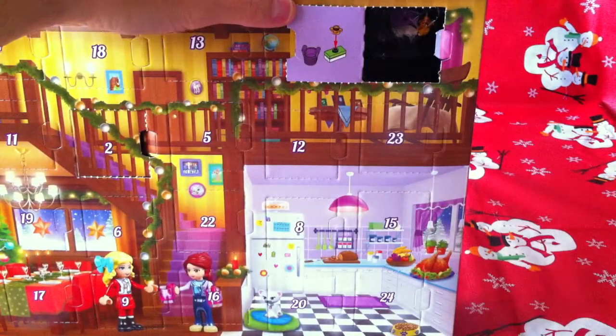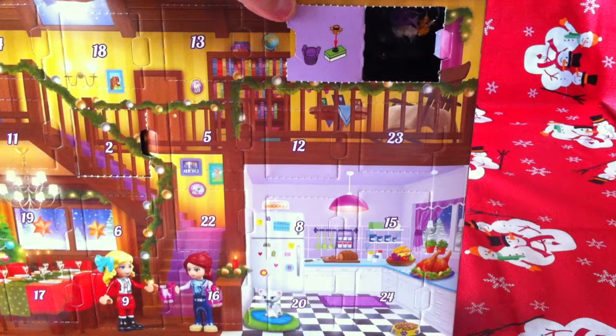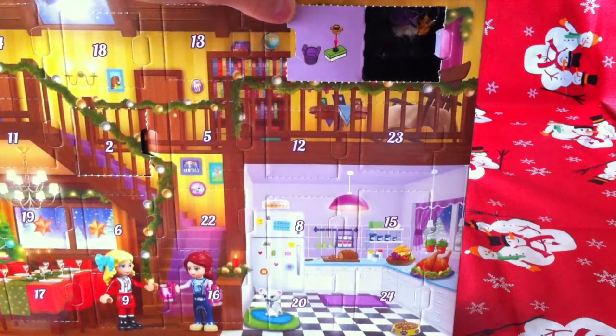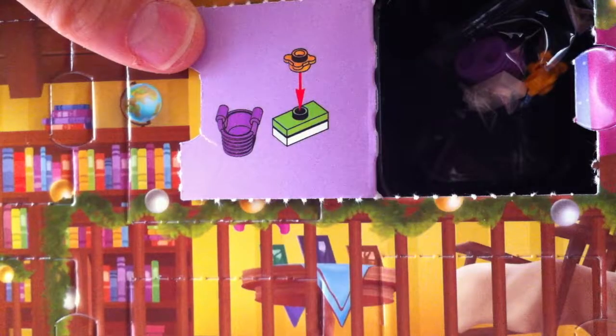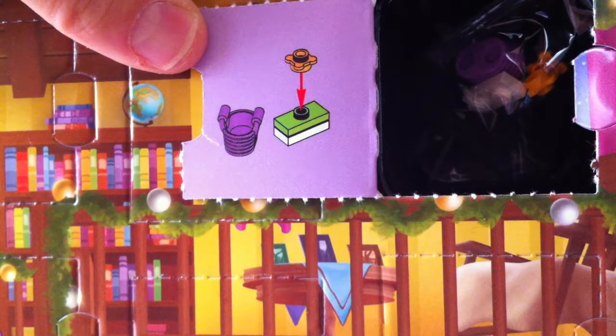Aha! This looks like a little plant, perhaps, hey? Let's show the boys and girls a close-up. It does look like a little plant or something. It sure does.